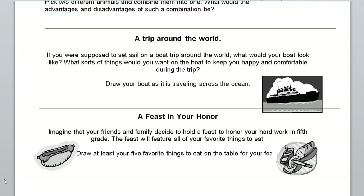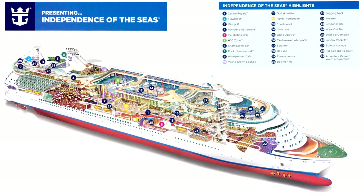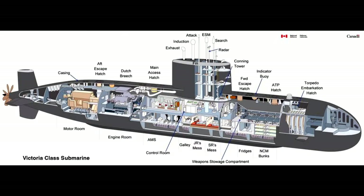Option number two is called 'A Trip Around the World.' For this one, I'd like you to imagine if you were going to set sail on a boat trip around the world — what would your boat look like, and what would you want to bring along to keep you happy and comfortable? Who would you want to bring with you? One way people choose to do it is to draw a cutaway view of the boat as it's traveling. Here's a picture of what a cutaway view would look like — you'll see these often in visual encyclopedias showing the inside of large vehicles like a boat or cruise ship.